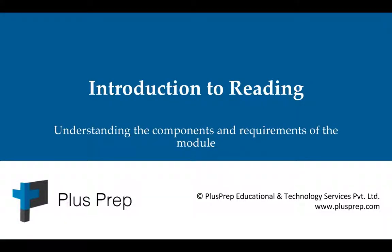This is the introduction to the reading module of the IELTS test. This video will give you a better understanding of the components and the requirements of the module.